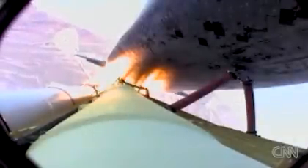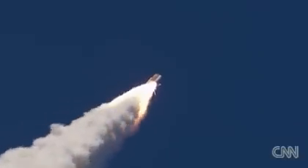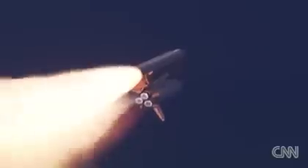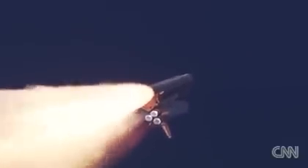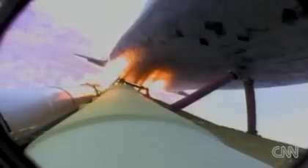The three main engines on Atlantis have now been throttled down to 72 percent of rated thrust as the orbiter prepares to pass through the area of maximum dynamic pressure on the vehicle in the lower atmosphere. The engines are now beginning to throttle back up. Atlantis, you are go at throttle up. Copy, go at throttle up.